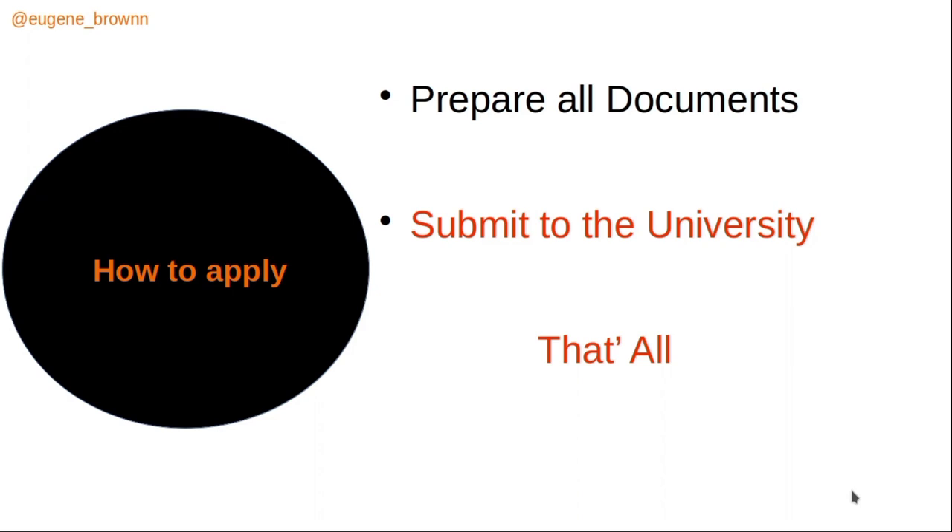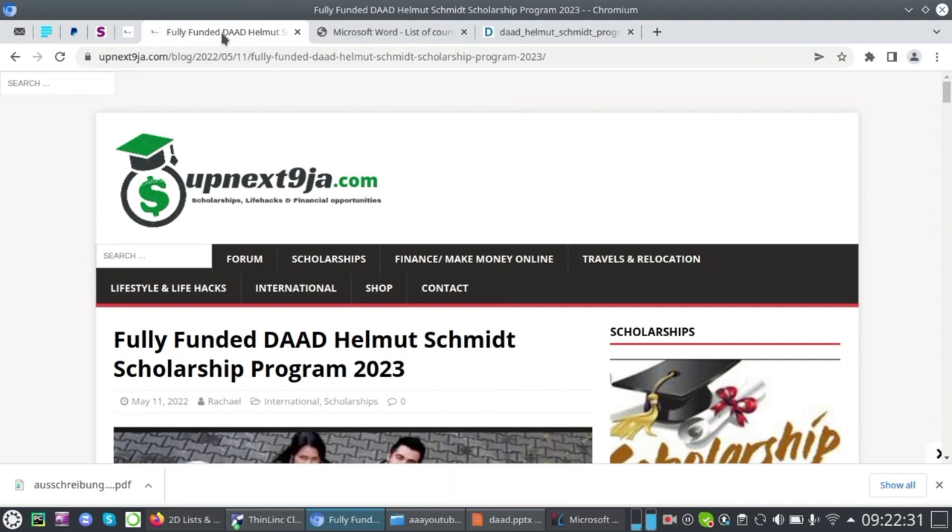Applying is straightforward. You do not submit documents to Helmut Schmidt or DAAD directly. Simply prepare all your documents and submit them to the university — that is all. Links will be provided in the description and pinned in the comment section for easy access.